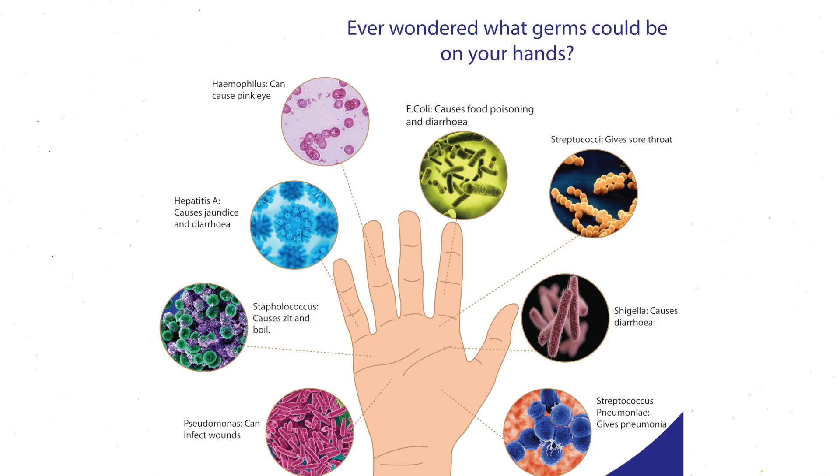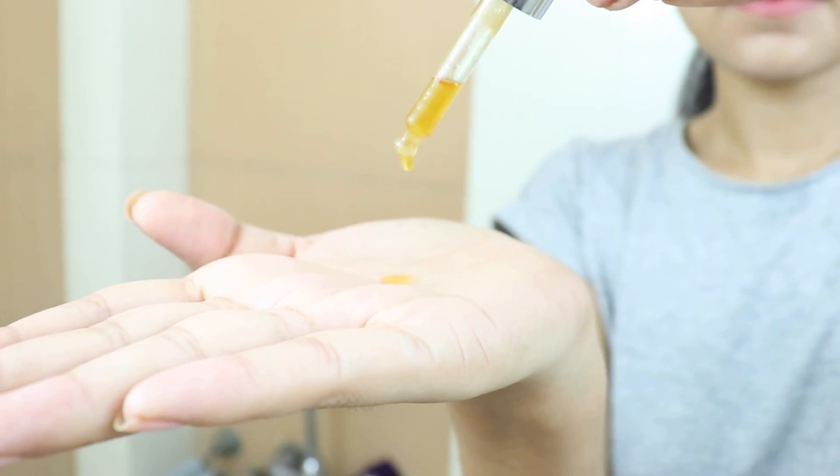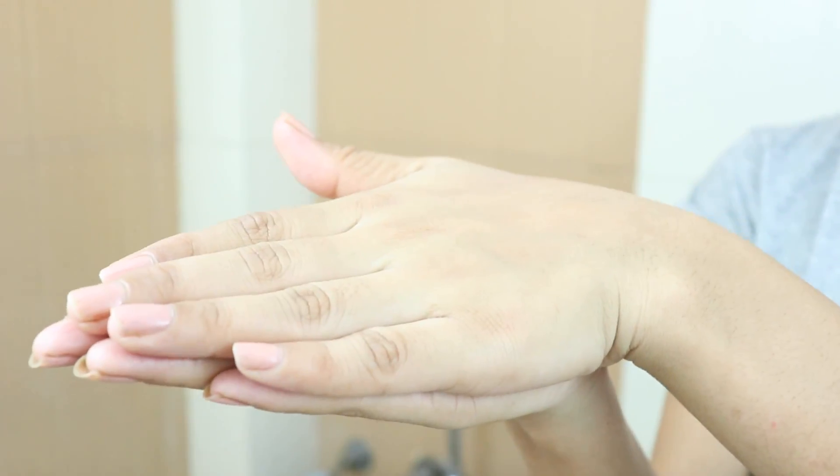Now you are going to use the facial serum. Before applying serum, make sure your hands are clean because the serum has active ingredients. Apply the serum to your palm, then press both palms together and press your face onto your palms so that your skin fully benefits. Remember, this serum should also be applied to your neck.